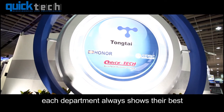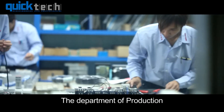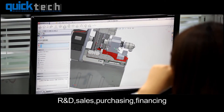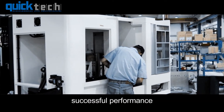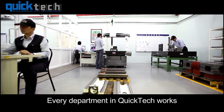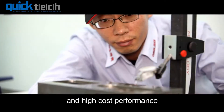In QuickTech, each department always shows their best to the public. The Department of Production, R&D, Sales, Purchasing, Financing, and Management all prove to everyone why QuickTech can have a good, successful performance. Every department in QuickTech works diligently to ensure the best quality and high-cost performance.